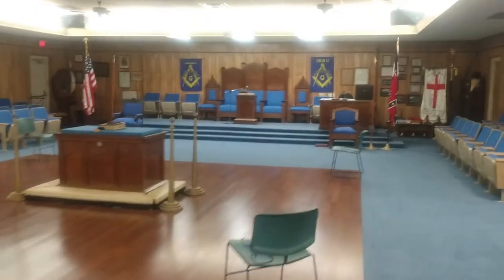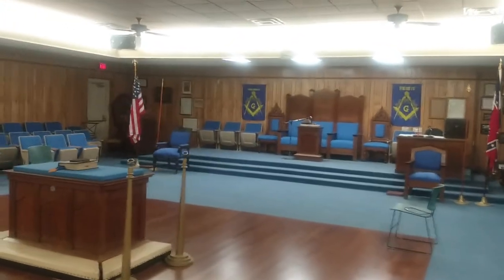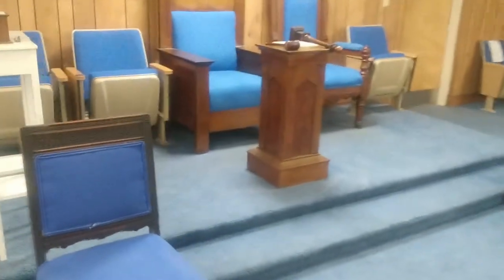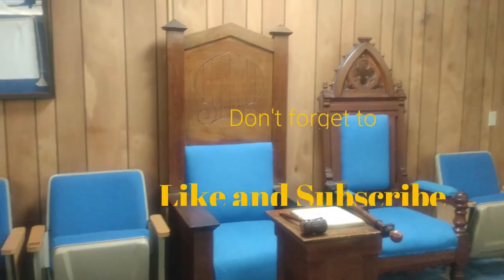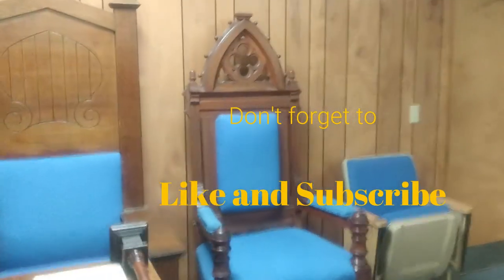This particular lodge is Tifton Lodge in Georgia, located in south Georgia near Interstate 75. You can see some of the differences here — the columns, and there's the Senior Warden's chair.